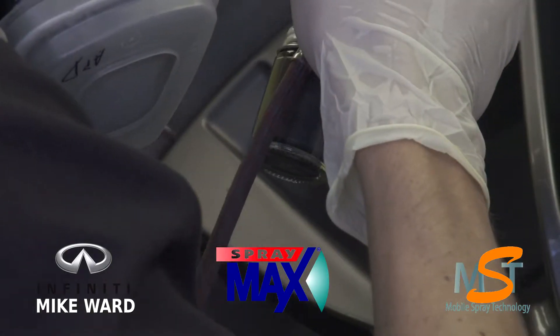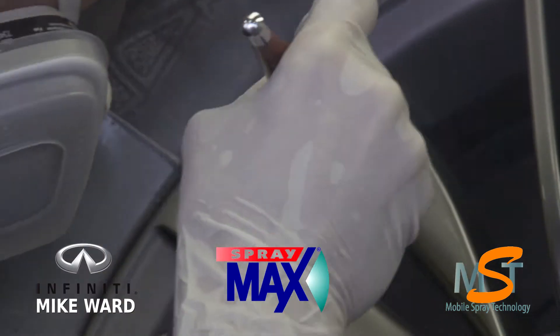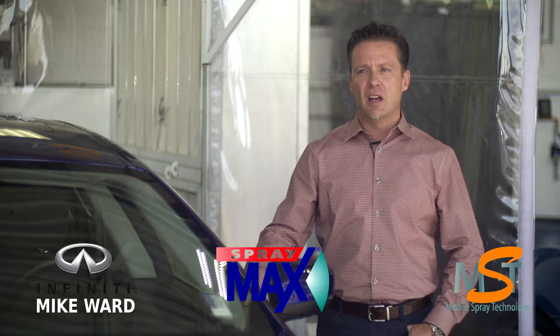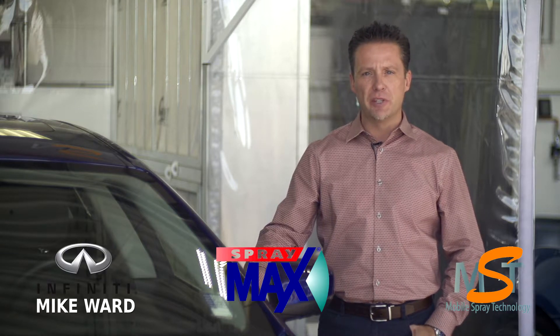SprayMax is leading the industry for the type of repairs that we do here because of the simplicity and the ease of cleanup once repairs are finished.